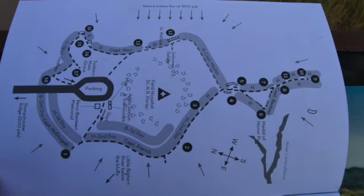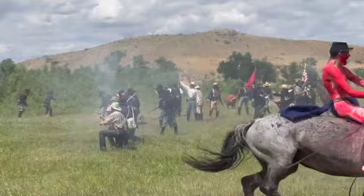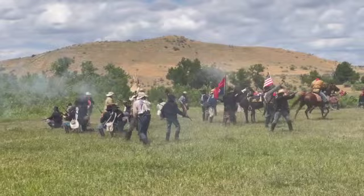The Battle of the Little Bighorn was still not over. Major Reno, Captain Benteen, and their men were desperately fighting for their lives. The companies remained pinned down on the bluff, defending off the Indians for three hours until night fell.